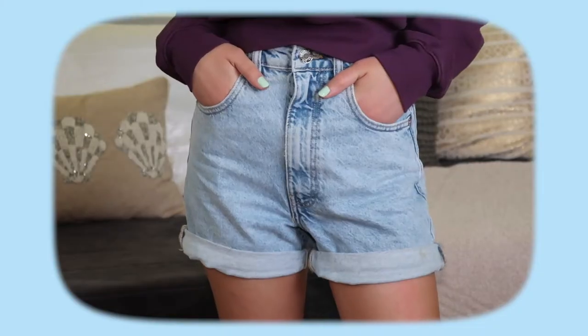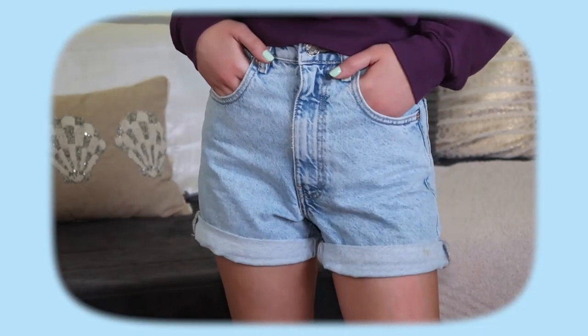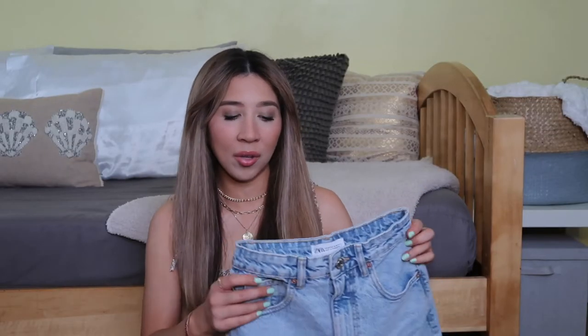Next up we have Zara — I've been loving Zara lately and have been shopping from them for a couple of years now. First up is a pair of denim shorts — the mom shorts in a light wash color. I like that they're a little bit longer and cuff at the bottom. I haven't purchased denim shorts in so long, and I'm so glad I got them from Zara because they are very affordable and feel made very well. You really can't go wrong with a pair of denim shorts — truly a great summer staple.